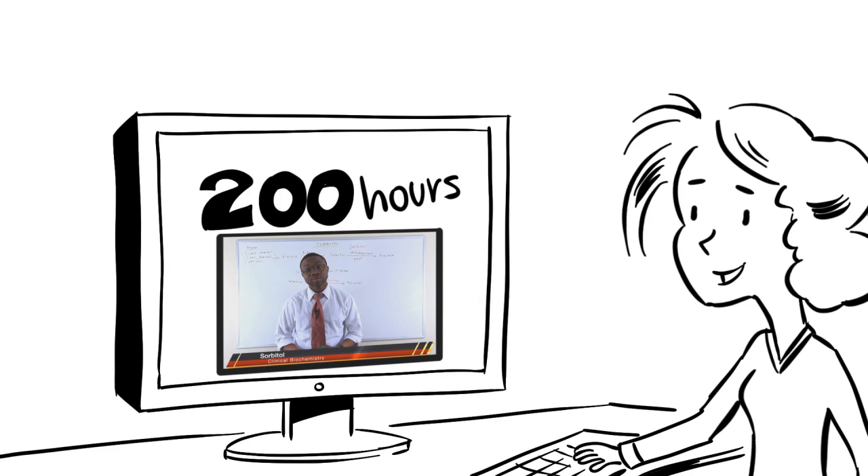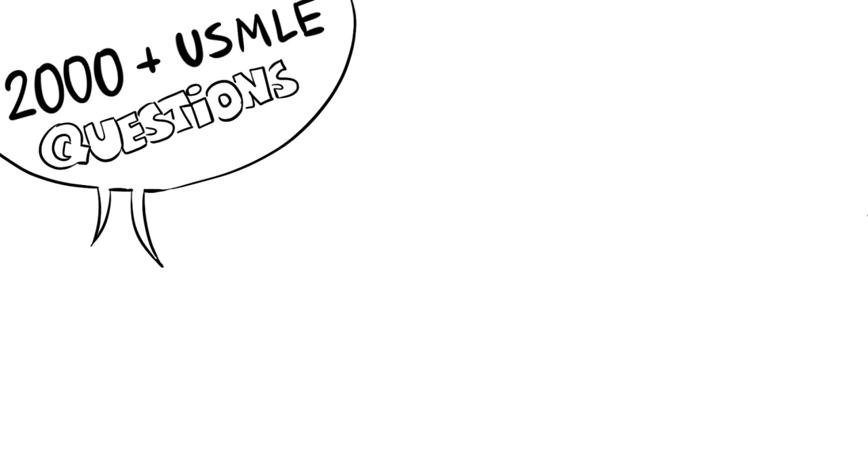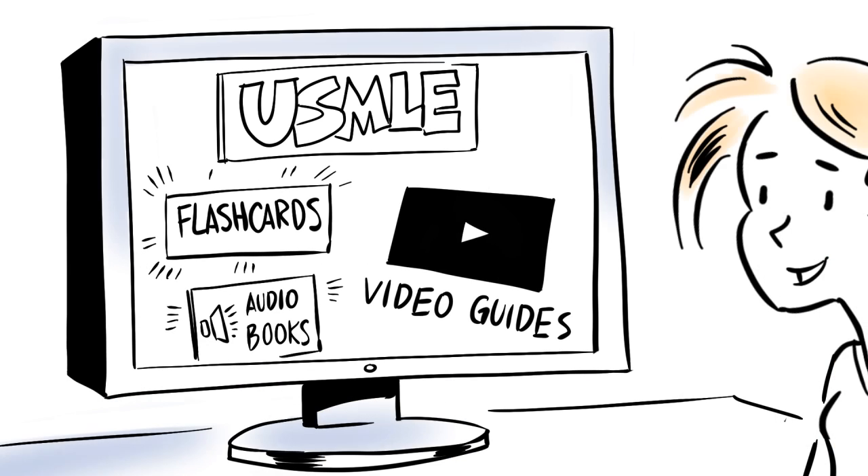SmashUSMLE provides over 200 hours of extensive online-based, high-yield USMLE lectures, with over 2,000 USMLE-style question banks written by our USMLE physician experts. USMLE rapid-review flashcards, prep guides with audiobooks, tutorial video guides, and more.